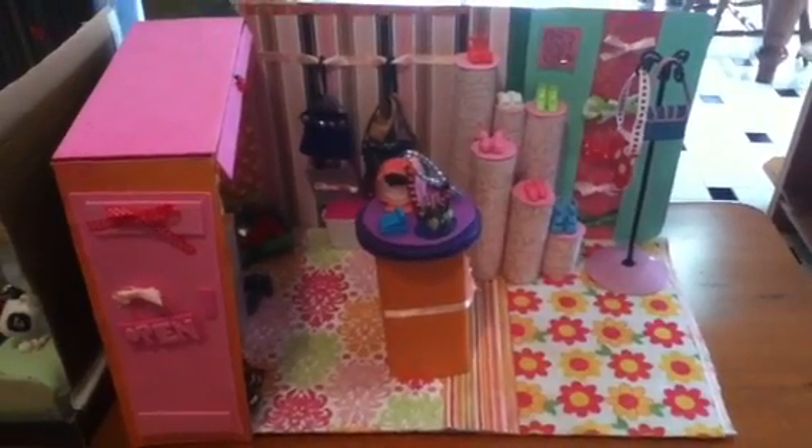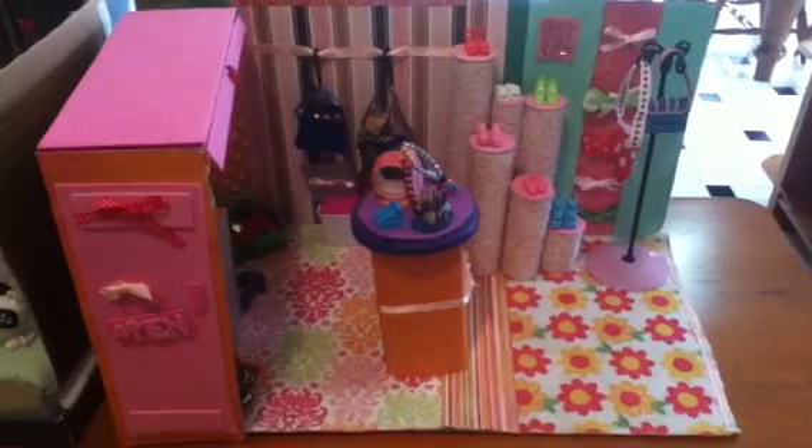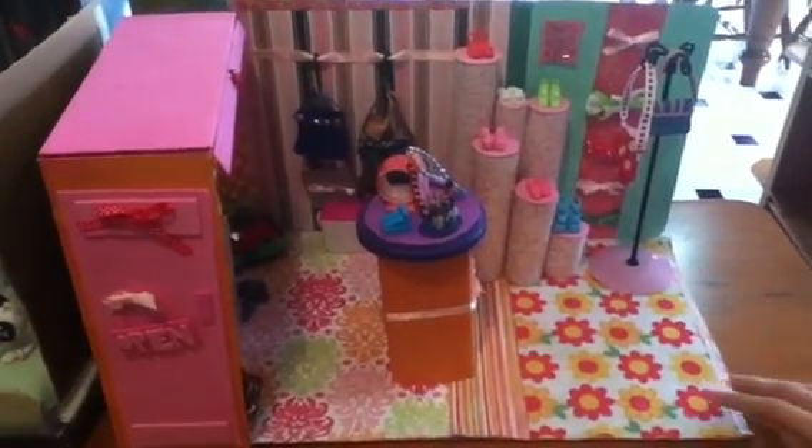Hi guys, this is Missy Craft and today I'm going to be showing you my shop, my animal center and my house that I've been making inspired by my froggy stuff. So let's start with the shop.